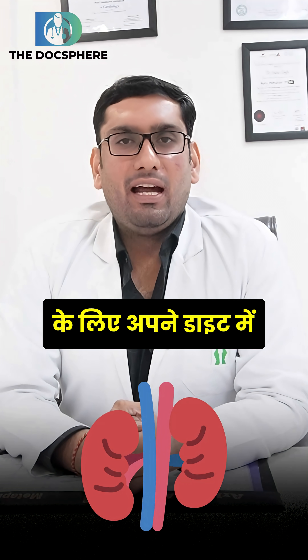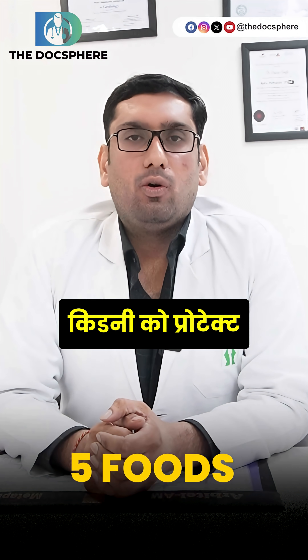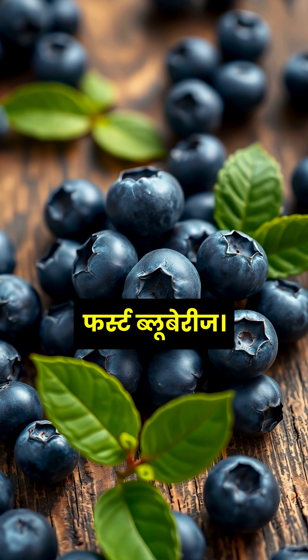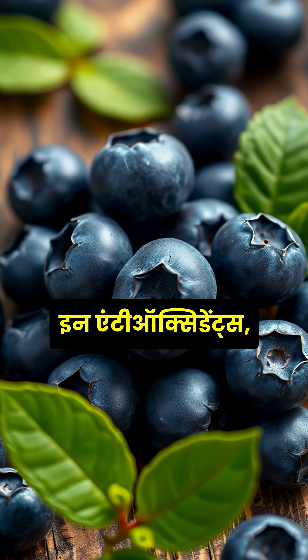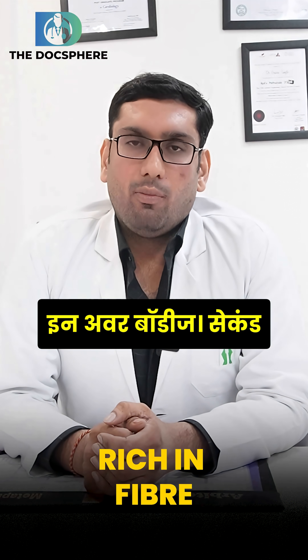For your diet, add these 5 foods. These foods are very beneficial to protect your kidneys. First, blueberries. Blueberries are rich in antioxidants, they are rich in fiber, and they also lower the cholesterol levels in our bodies.